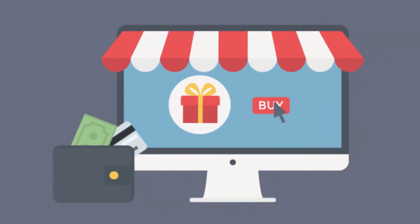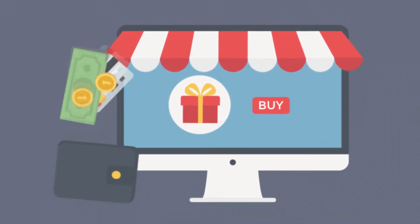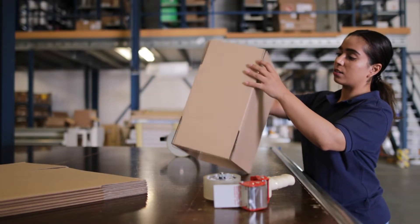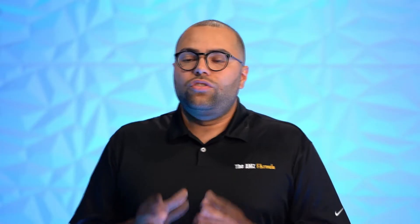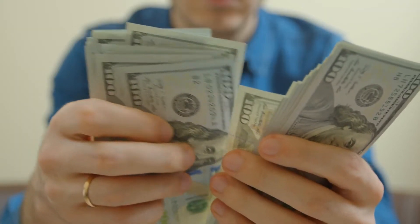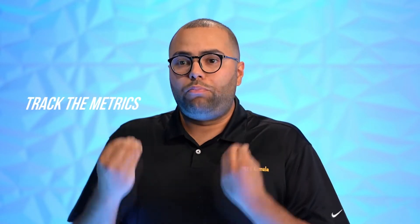And you have to think about it like this: Amazon is handling all of the fulfillment. These other e-commerce platforms are charging 3.9% up to 5% just to process the credit card payment, and you're still taking care of shipping, logistics, handling, packaging supplies, and materials. So by utilizing this strategy, you can scale your business outside of Amazon, get incentivized for it, track your metrics, and it's basically cheaper than Shopify and other platforms once you factor in that FBA fee. This is a game changer.